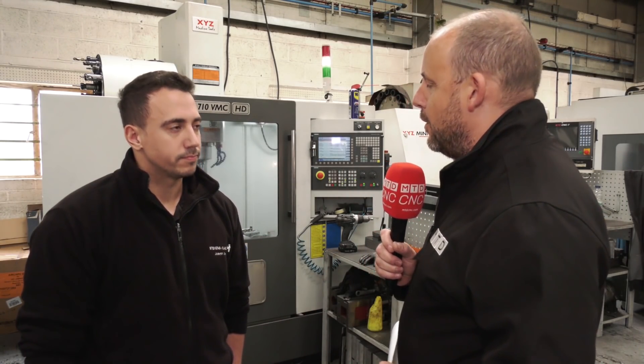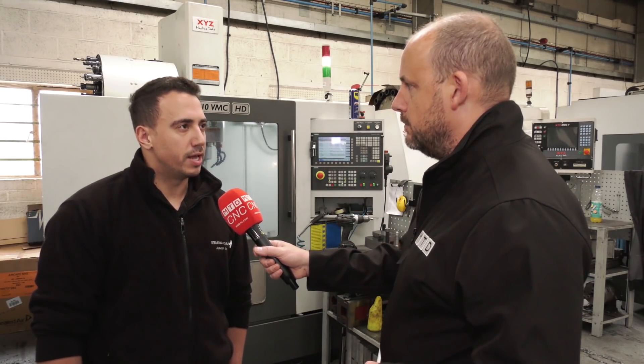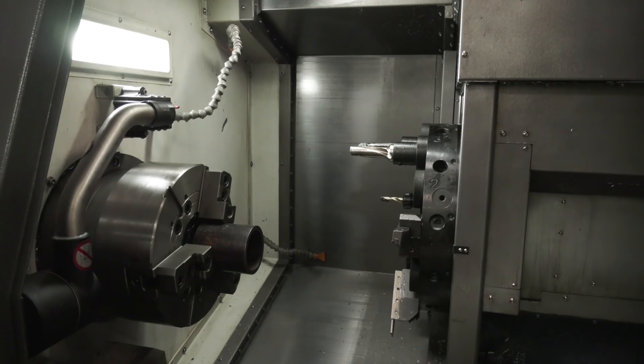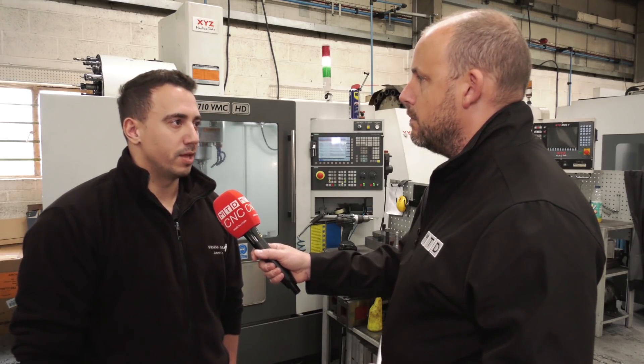You took a bit of a jump with the 320 Y-axis machine — why did you want to introduce that sort of multitasking machine into this environment? It's flexibility really. We knew we had to do all the jobs we currently did already, and it was a chance to bring in new work. The work we were already doing we could do quicker and more efficiently. The software again was the big reason to go with it.